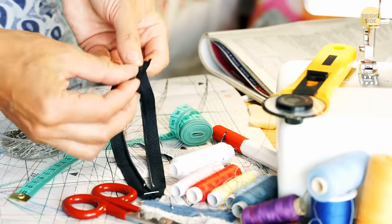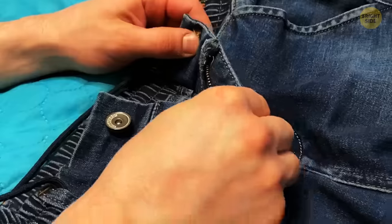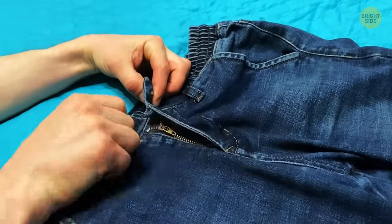Most metallic zippers have a hidden lock inside them to save you from awkward situations such as an undone fly. Don't leave the zipper handle in an upward position. When you pull it downwards, it automatically locks — it's all thanks to those tiny grooves hidden underneath the handle.